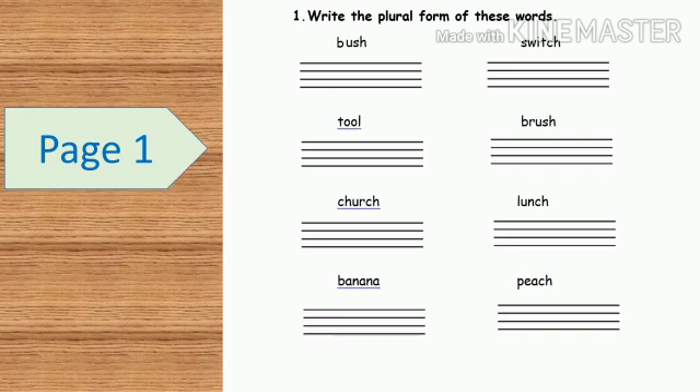This is the first page of the worksheet. Write the plural form of these words.